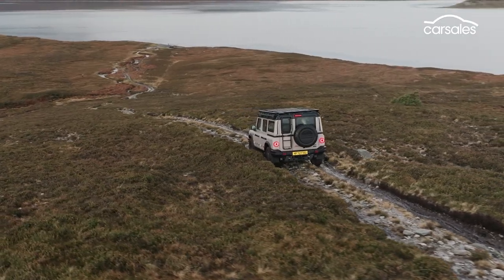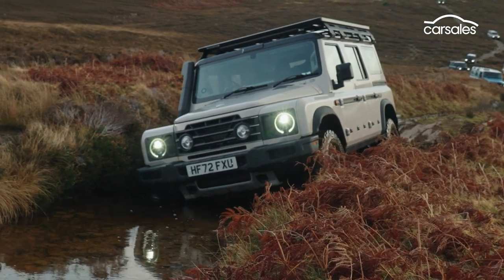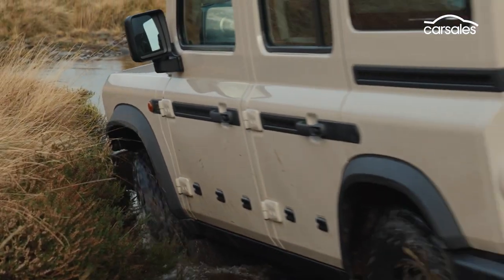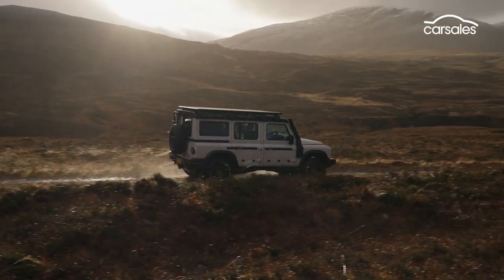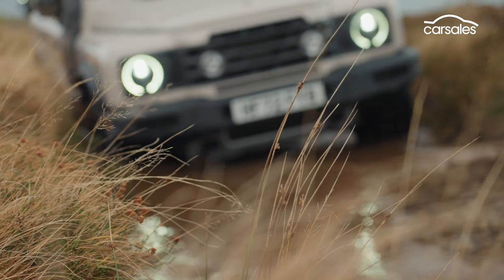There's also some Sir Jim cleverness to some of these systems. If you're about to tackle a water crossing, for example, there's a button that can temporarily turn off the thermofan to reduce the chance of damaging it. While it'll happily trundle around the suburbs, it's a car that relishes rocks and rubble and whatever else you need to throw at it.